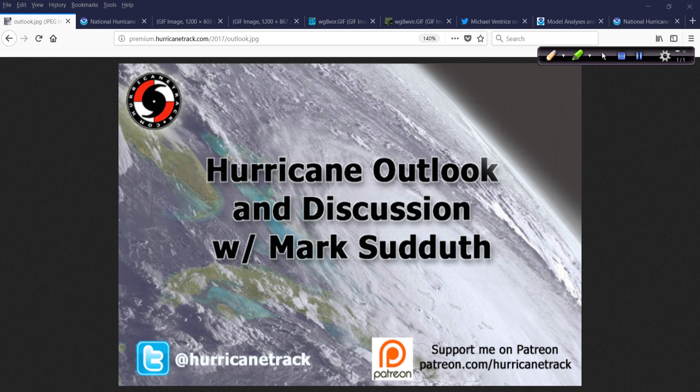Good afternoon. Mark Suttoth, HurricaneTrack.com here with your Hurricane Outlook and Discussion for Friday, August 10th, 2018.